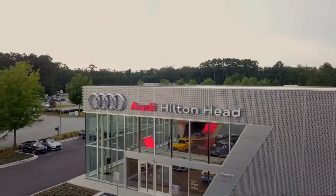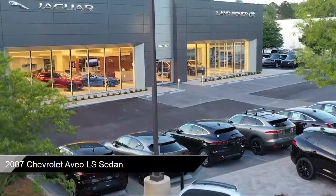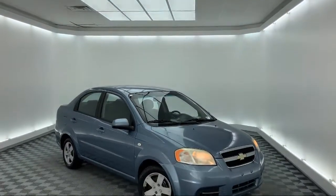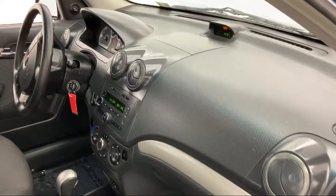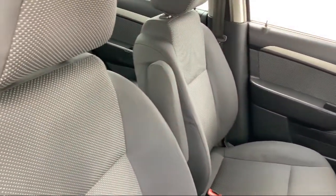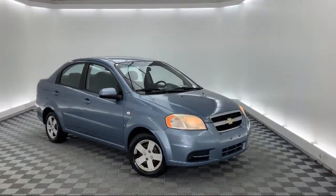Welcome to the Peacock Auto Mall, and here's a look at another one of our great vehicles from our extensive inventory. It comes equipped with dual front side impact airbags, split fold-down rear seat, air conditioning, four-speaker audio system, overhead console, tilt steering wheel, front and rear anti-roll bars, dual front airbags, cloth seating, AM-FM radio, and much more.